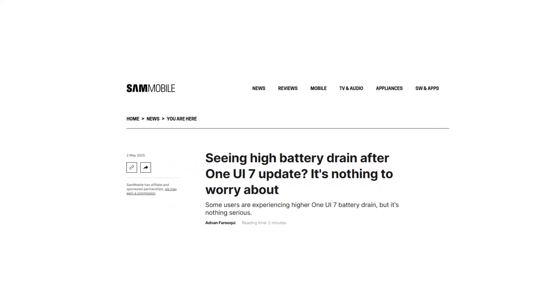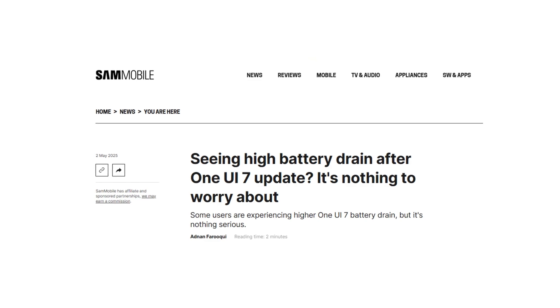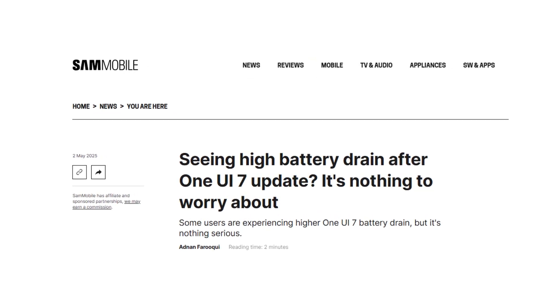According to Sammobile, this adjustment period can last several days to a few weeks. Users are encouraged to wait it out before assuming the battery drain is a long-term issue.